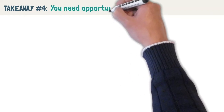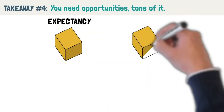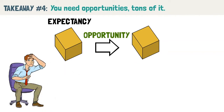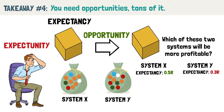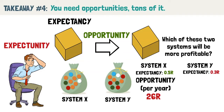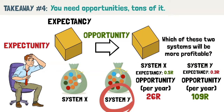Takeaway number 4: you need opportunities — tons of them. Knowing your expectancy and how much you can make per trade is good, but Van Tharp points out that there must be tons of opportunity if you want to make good money. There is no point in having a high R trading system if it only gives one setup a year. This is what Van Tharp calls expectunity. Returning to the two bags of marbles: System X has very stringent rules and only trades on average once a week, so you can only expect to profit 26R yearly since the expectancy per trade is 0.5. System Y, which has a lower expectancy of 0.3R, trades on average once a day and can generate about 109R yearly. System Y is likely to make more profit in a given year even though it has a lower expectancy per trade, because the system offers more trading opportunities.